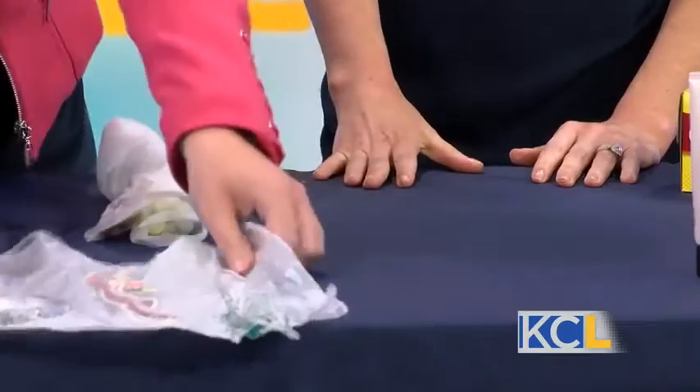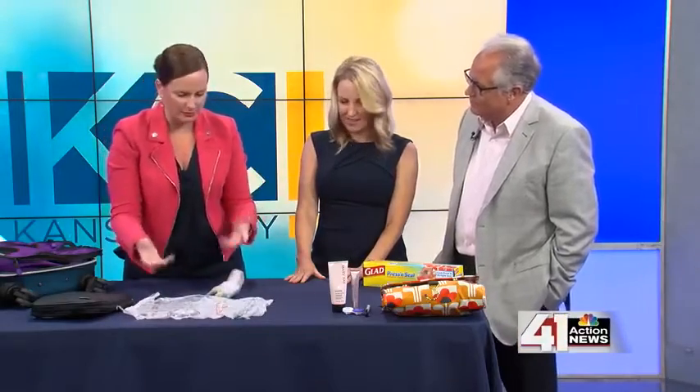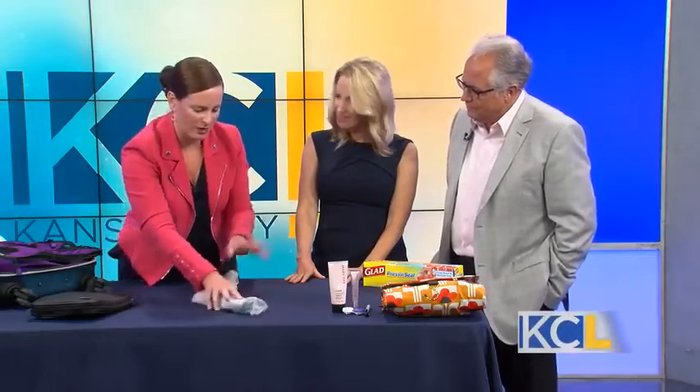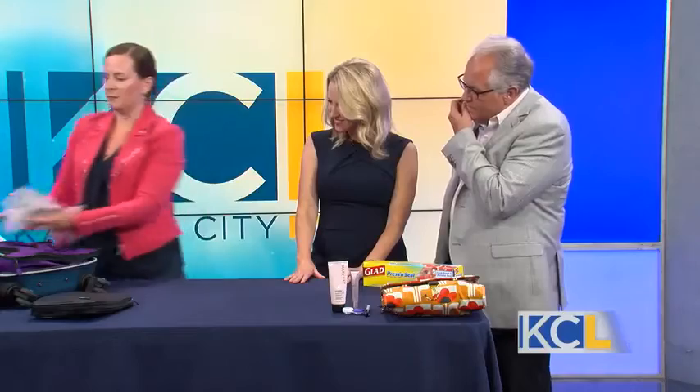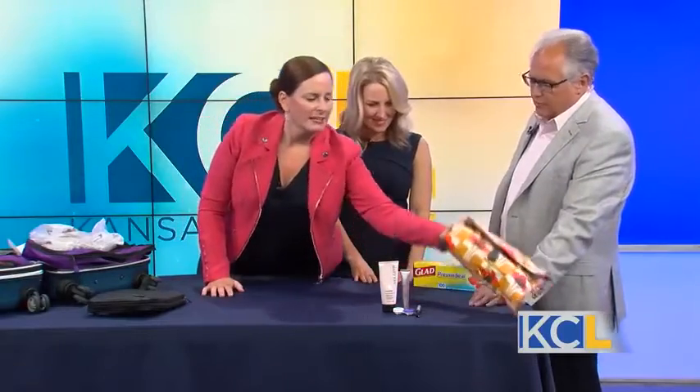And then you just roll it up. That is fantastic! And it all stays. You can reuse it — just when you open it. When you get there, just be mindful of it, and you can travel back home that way as well. Really, really wonderful. It can go into a packing cube. I could probably add one of these to that medium one and jam more stuff in my luggage, which is great. Toiletries — that's another thing that drives people crazy.